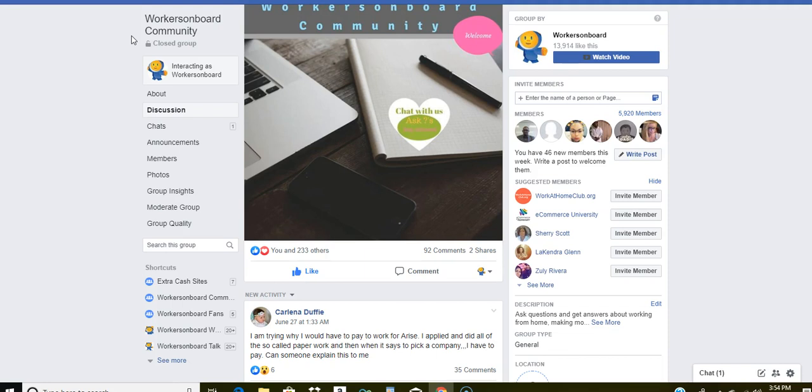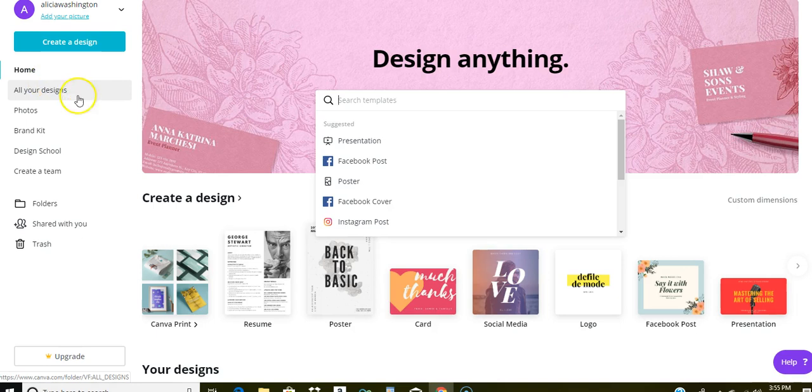It's important to have a resume, especially if you want to work from home, because more companies than not require you to submit one. A lot of people don't want to spend money to have someone write a resume for them, but the good news is you can do it yourself and have a professional resume you'll feel comfortable sending to potential employers. The site you can use is called Canva.